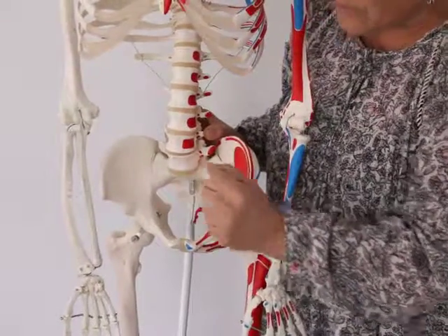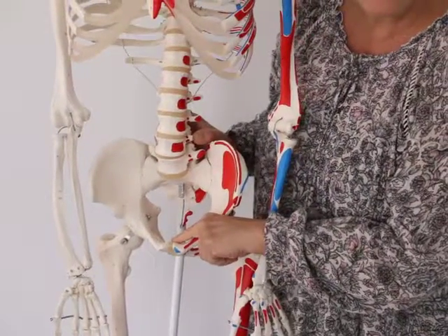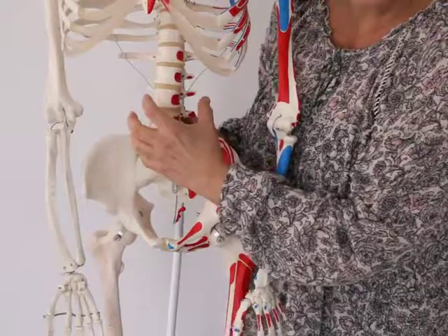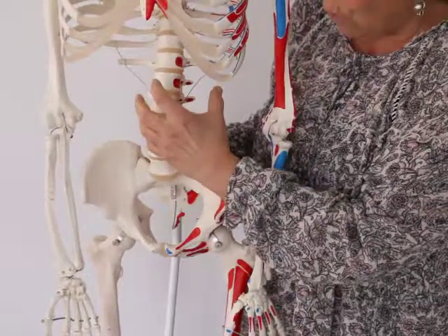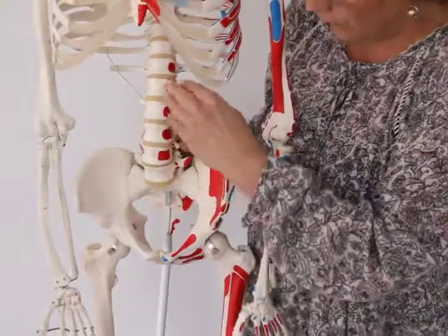When the uterus is taken out, two things happen. One is the urinary bladder gets unstable, and so does the mesentery — it quite often drops down into the space where the uterus was.